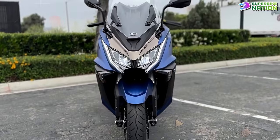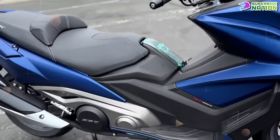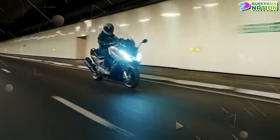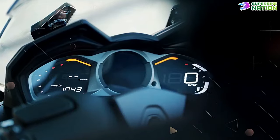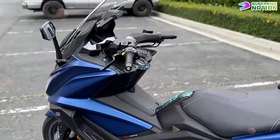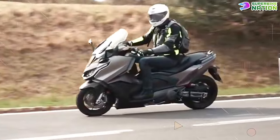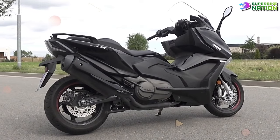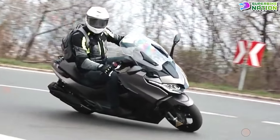It features a sophisticated CVT transmission for seamless power delivery and advanced safety aids such as ABS and traction control, ensuring confident handling in various conditions. Modern amenities include a vibrant TFT display, keyless ignition for convenience, and advanced connectivity features, enhancing the overall riding experience. With ample storage options, it caters perfectly to urban commuters and adventurers seeking both power and practicality.